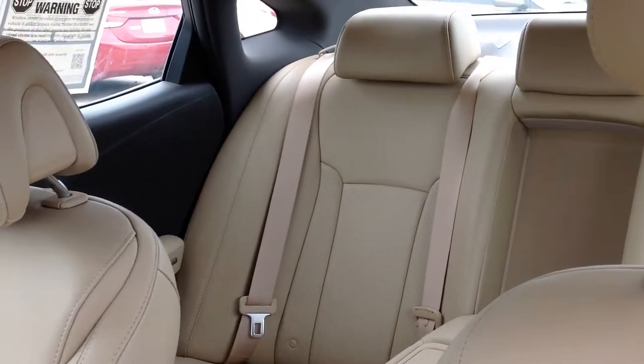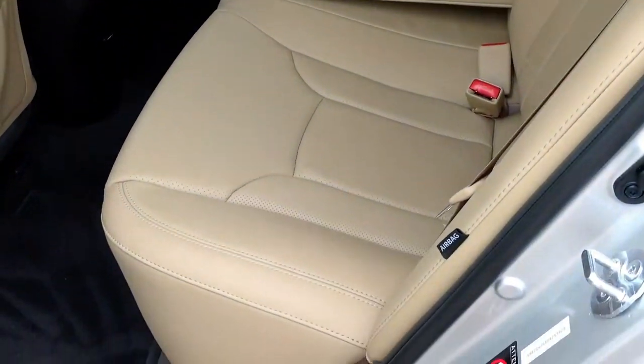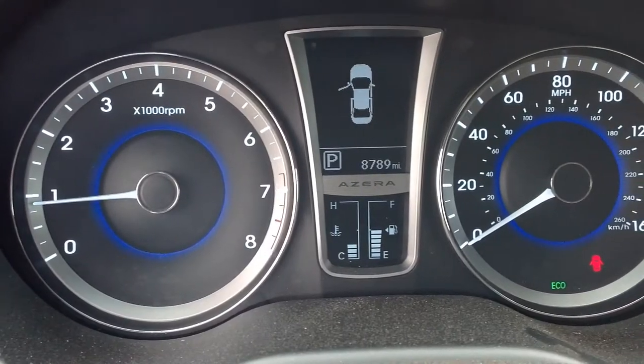Key features of this 2013 Hyundai Azera include heated leather seats, navigation with backup camera, premium sound, satellite radio, and dual climate control.